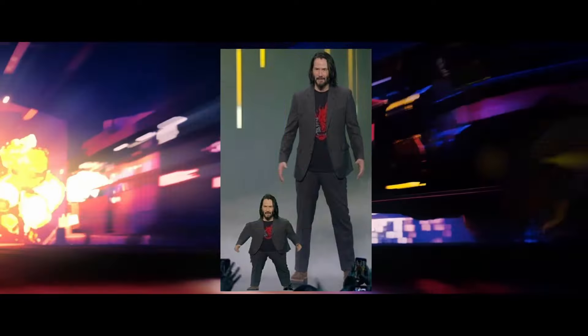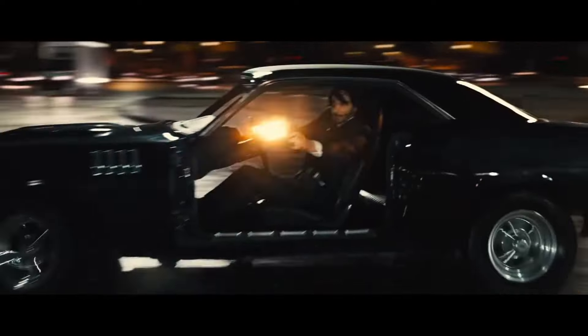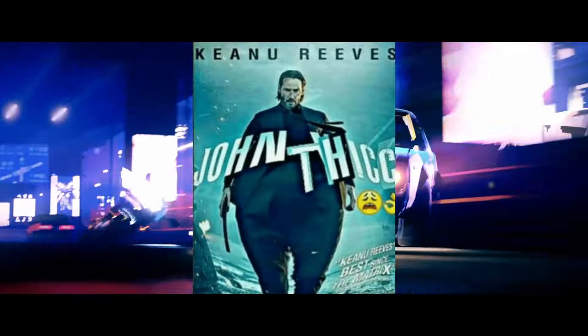This is John Wick. Kinda. Well, it's John Wick adjacent. If you like the action-packed franchise, you may have noticed a recurring trend in the movies — cars with missing doors. So I took that motif and decided to make this quick shot. Let's get to the thick of it.